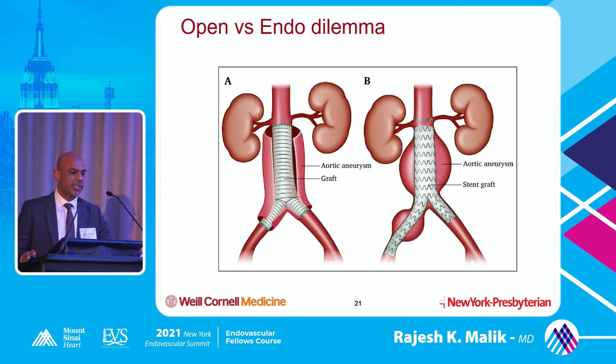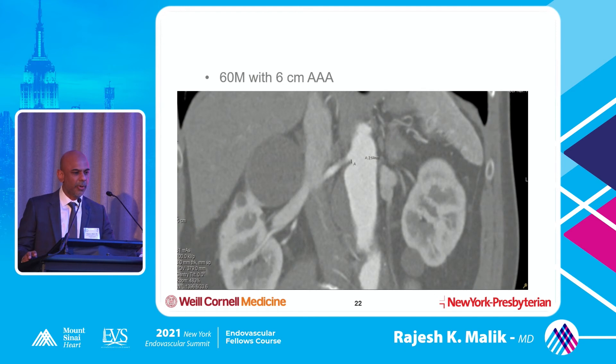Open versus endo dilemma - open repair versus endovascular repair, what should we be doing? I just did a case a couple of weeks ago: a 60-year-old male with a 6-centimeter AAA whose neck was at best 2 or 3 millimeters. The discussion was whether to go ahead and do open, or an endovascular repair with probably a fenestrated device. I don't think snorkel or chimney on a 60-year-old would be the right choice - either you do a fenestrated or you do open.